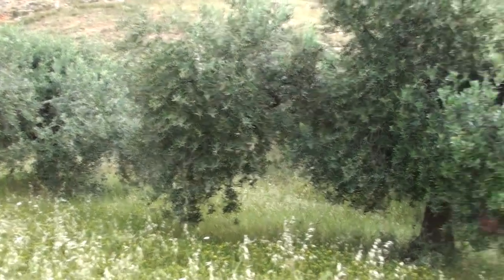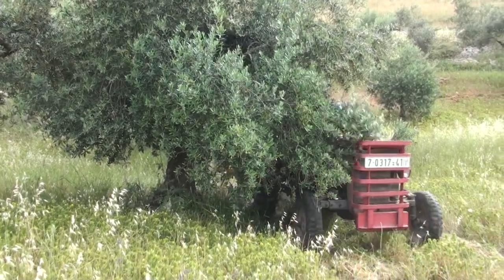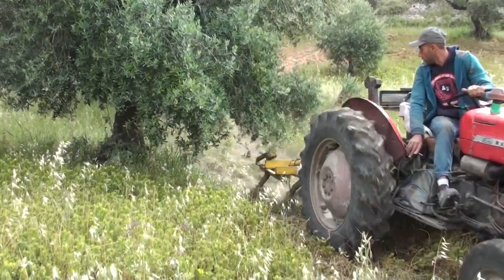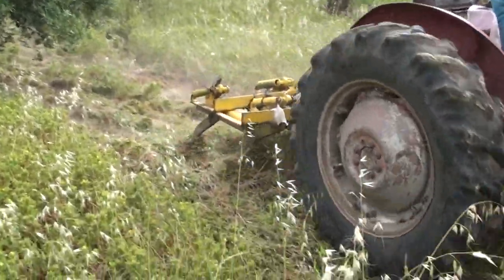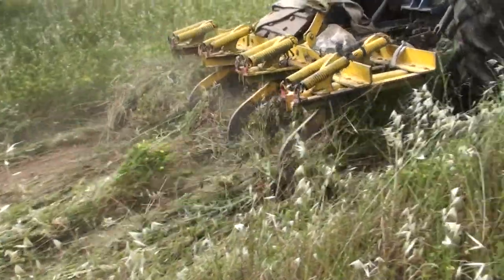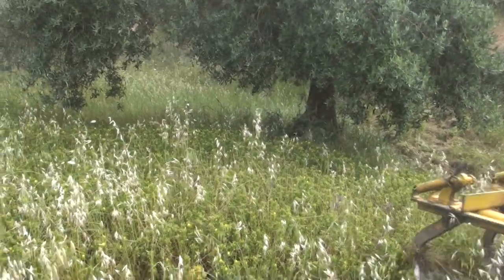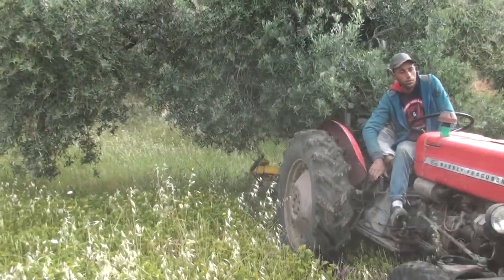There are olive trees everywhere here. These trees, by the thickness of the trunk, you can tell they're about 200 to 300 years old.